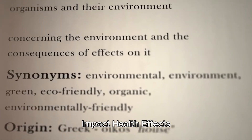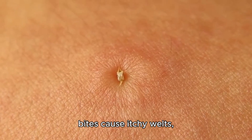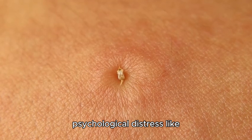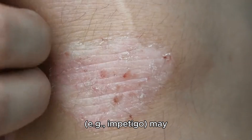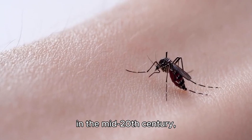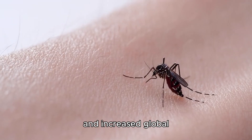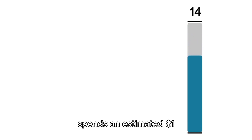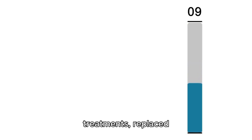Ecological and human impact: While bed bugs do not transmit diseases, their bites cause itchy welts, allergic reactions, and psychological distress such as anxiety or insomnia. Secondary infections like impetigo may occur from scratching. Nearly eradicated by DDT in the mid-20th century, bed bugs rebounded due to pesticide resistance and increased global travel. Infestations now occur in all 50 U.S. states and worldwide. The U.S. spends an estimated $1 billion annually on bed bug control, including treatments, replaced furniture, and lost revenue in hospitality.